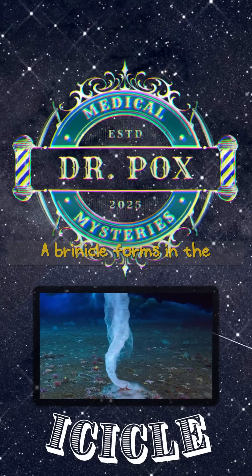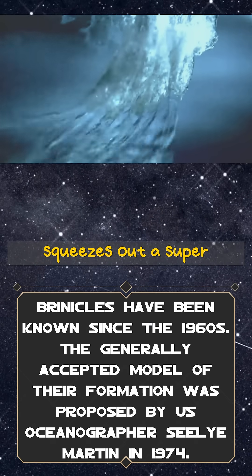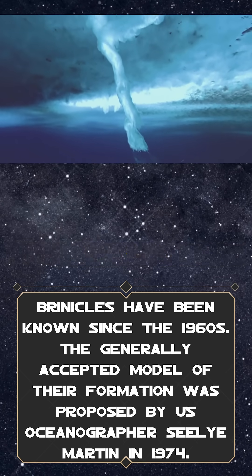A brinacle forms in the brutally cold waters around Antarctica. When seawater freezes at the surface, it squeezes out a super salty brine. This brine is much colder and denser than the water below, so it sinks — fast.